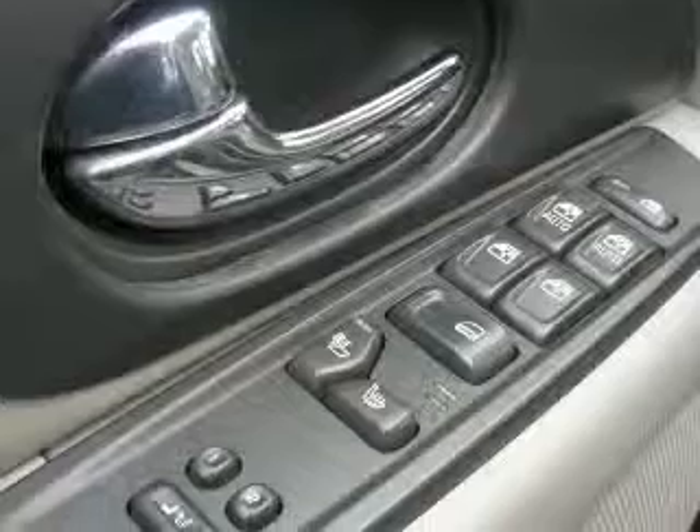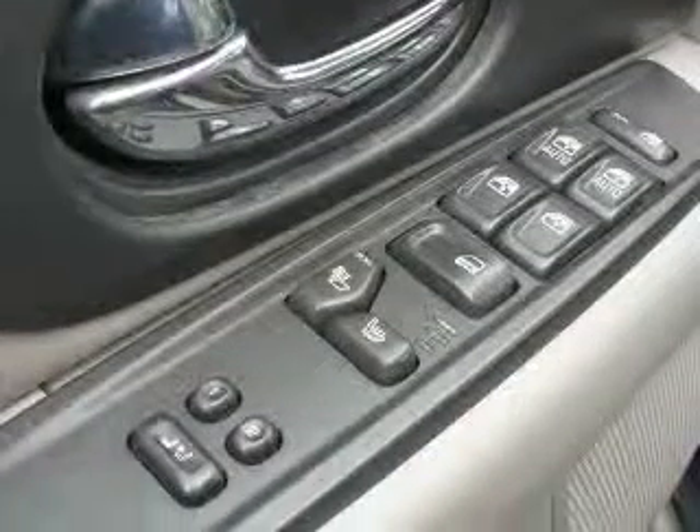Driver information center, electrochromic outside heated rear-view mirrors, heated driver and front passenger seats, memory seats and mirrors.